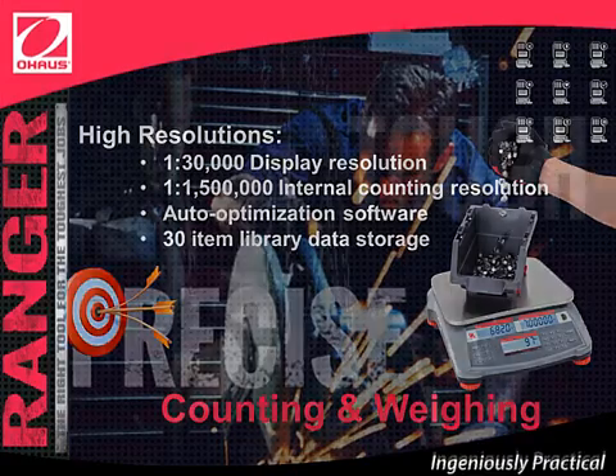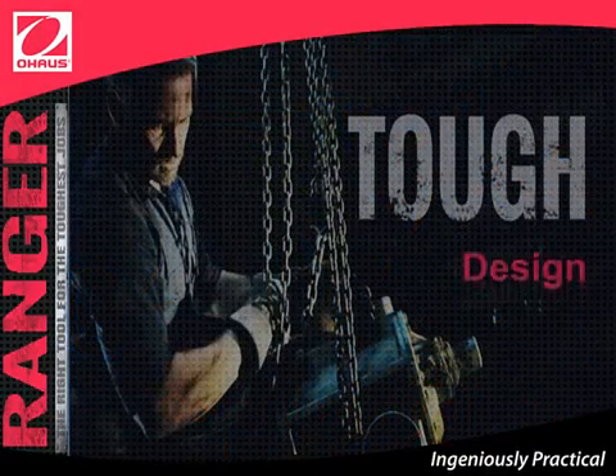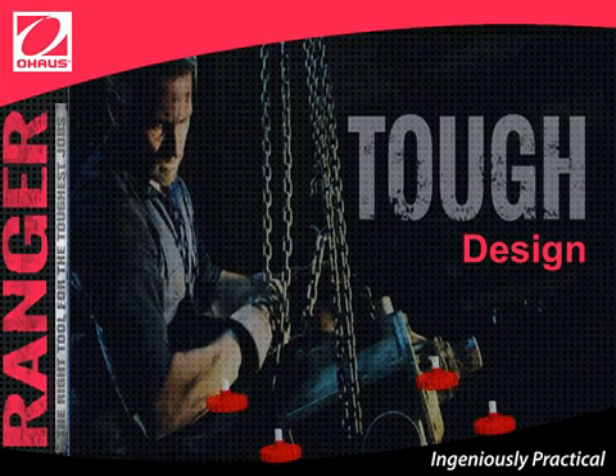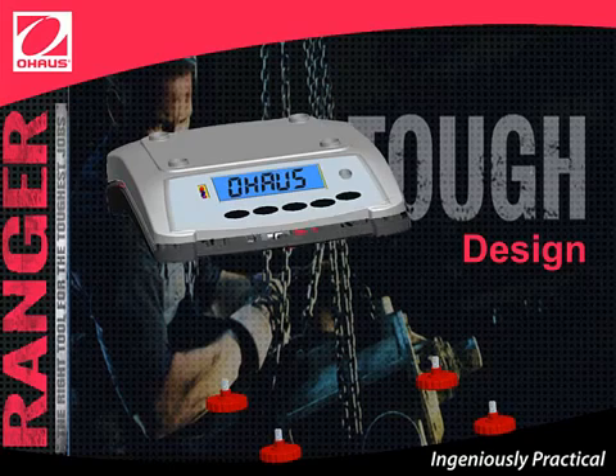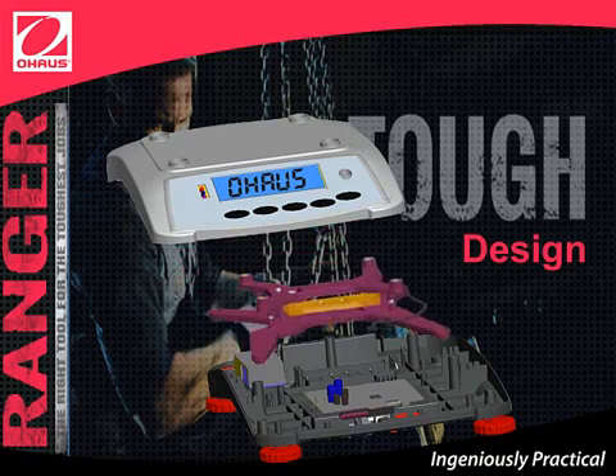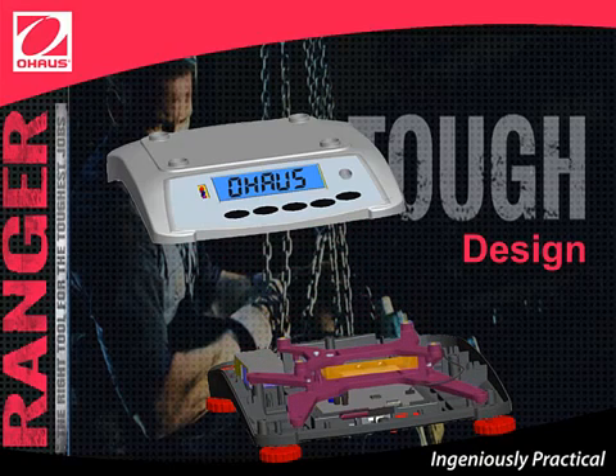Ranger Count 3000 is tough, with a unique engineering design. It has rubber feet which are non-slip, adjustable, and perfect for all surfaces. It also has a bottom and top housing made out of ABS plastic, which protects the Ranger Count 3000 and gives it toughness. Ranger Count 3000 has a spider aluminum die casting that protects the load cell against shocks and overloading.